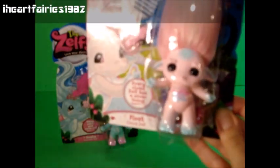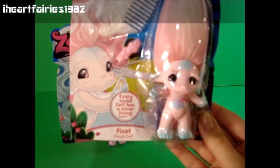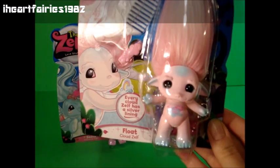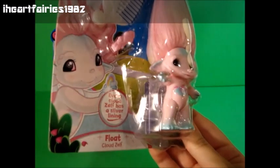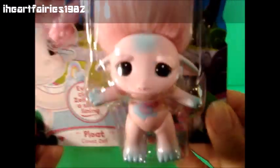This is Float. She is pink and blue. She comes with a hair comb, a hair clip, and also some hair ties. She has little tiny see-through glittery wings in the back. And I thought she was super cute because her eyebrows look like teeny tiny little clouds.